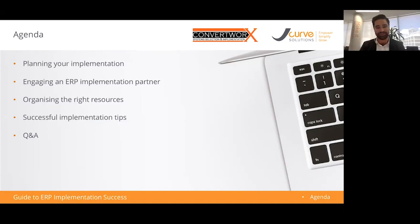With the agenda today, we're going to start off talking about planning your implementation, engaging with the right ERP implementation partner, organizing the right resources within your business when you bring on an ERP, as well as some successful tips from Imble about how to get the most out of your implementation. We'll finish off with some questions and answers.